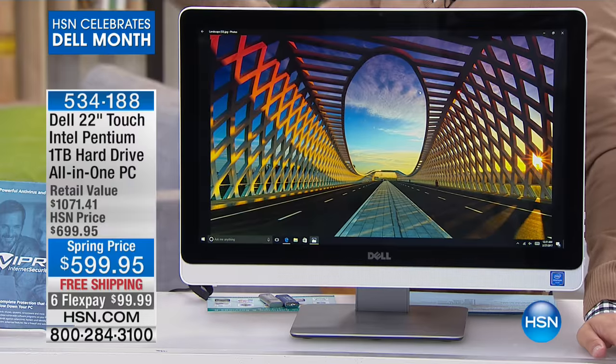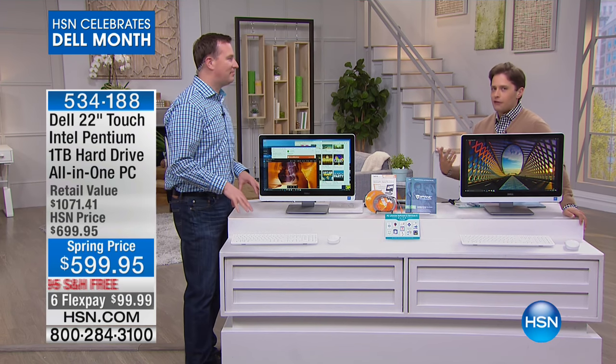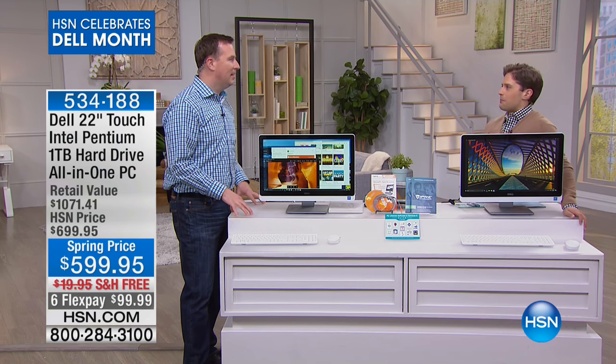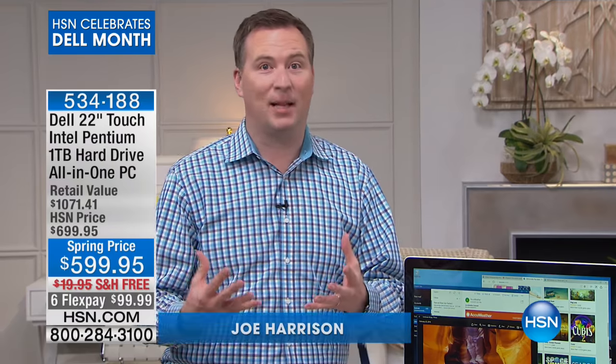This is such a cool computer — it's phenomenal, a great model for anybody who should absolutely love their computer. This is the buy of the year. It's a great way to end our Dell celebration here for the month of February.